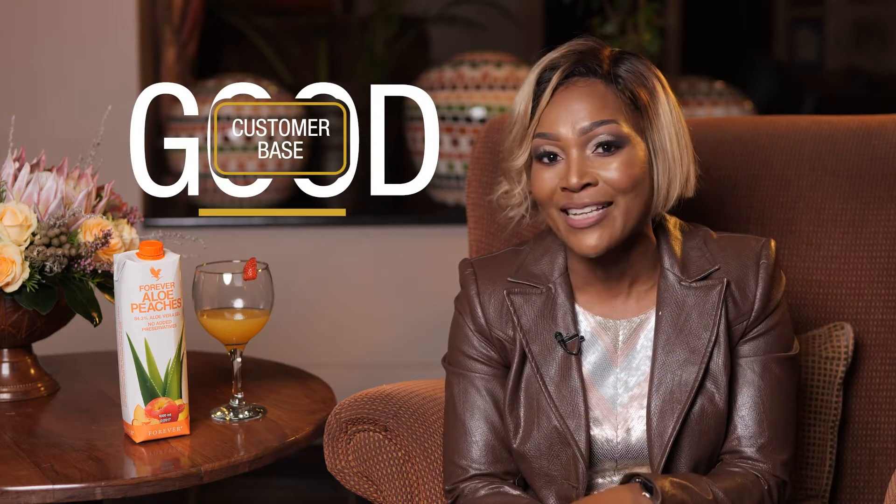Hello, hi, Forever World. My name is Oni Mamadi Amdumela, all the way from South Africa, and I am a Sapphire Manager in the business. Today, I'm going to be talking about how to recruit new customers in your business. Getting customers in our business is highly important, as we need to create a good customer base for our business to run efficiently.